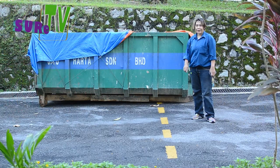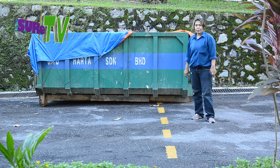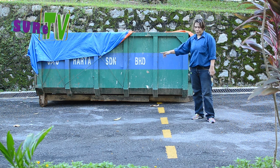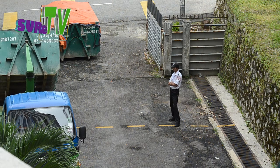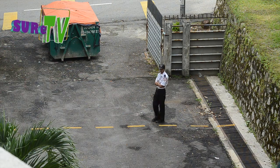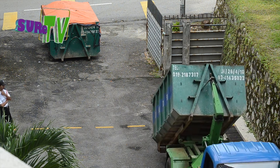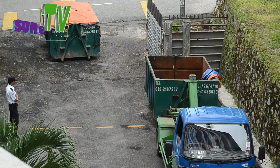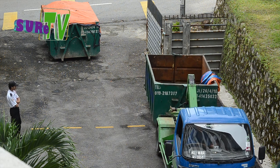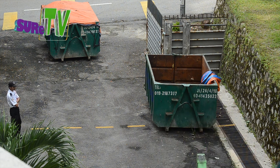Line kuning ini adalah sempadan daripada untuk tukang kutip sampah Alam Flora. Bila lori Alam Flora datang untuk kutip sampah di rumah, kami akan pastikan dia tak melepasi daripada gerai saya ni. Sebab kalau melepasi, bila air sampah jatuh kat jalan, ia menimbulkan bau yang kurang senang sebab ada rumah yang berdekatan dengan jalan ni. Jadi line kuning ini adalah tanda sempadan kepada lori Alam Flora.